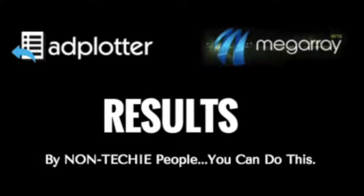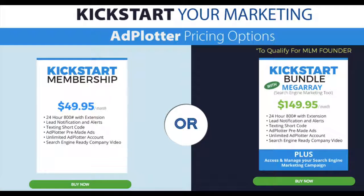So there you have it — results from the superstar who knows how to do this, and results from the average person who doesn't know anything about SEO. You don't have to be a tech genius. This individual got started with the system and in less than 24 hours he's seeing results — and so can you. People who are registering are surprised at the simplicity of this. If you can use a mouse to copy and paste, you can do this. The Ad Plotter and MegaRay platform have teamed up and provide you with both systems for $149 per month.